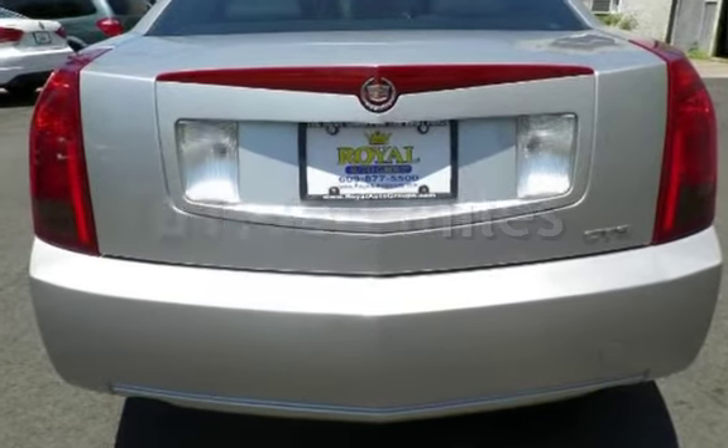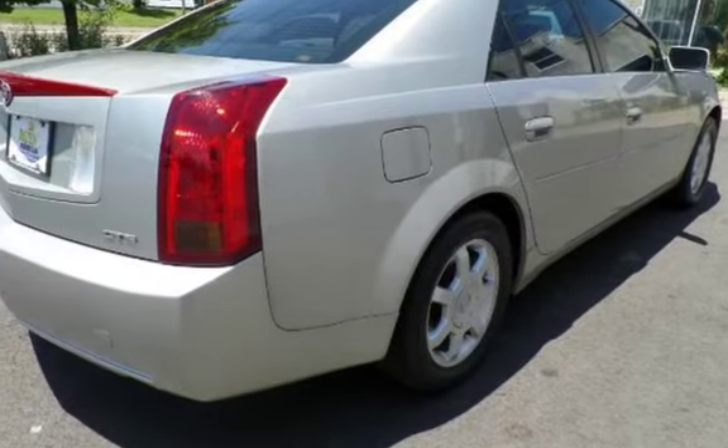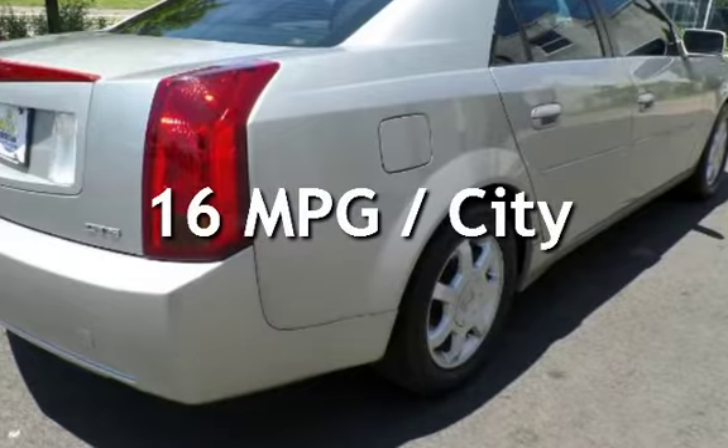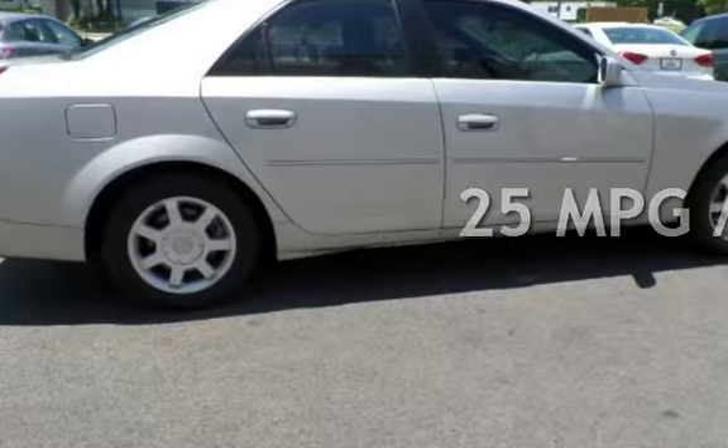This Cadillac has less than 62,000 miles on the odometer. Estimated fuel economy for this vehicle is 16 miles per gallon in the city and 25 miles per gallon on the highway.